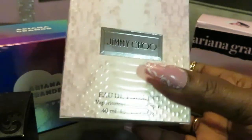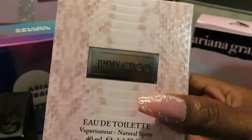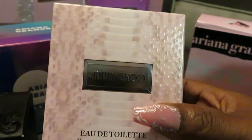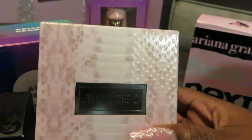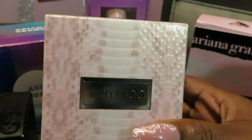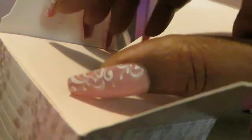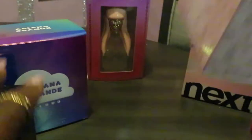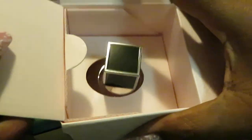Next up is the Jimmy Choo. I found this at Walgreens — retail price was $65, Walgreens had it for $43.99. I used some reward points and they had 20% off, so I paid $41.85.